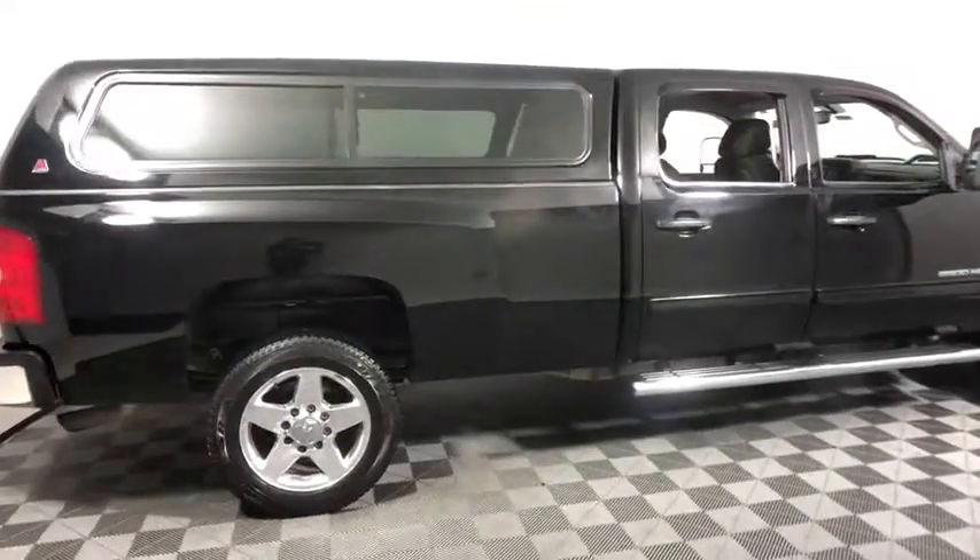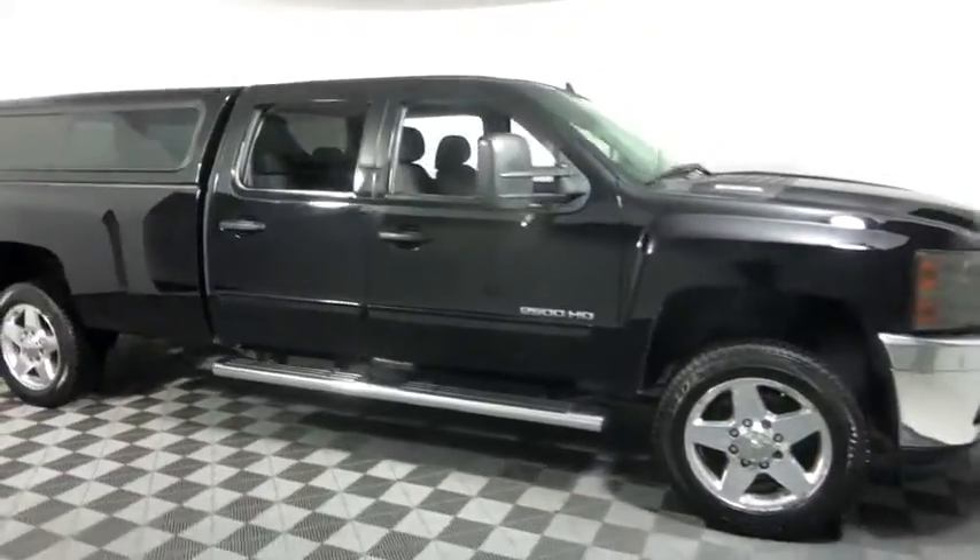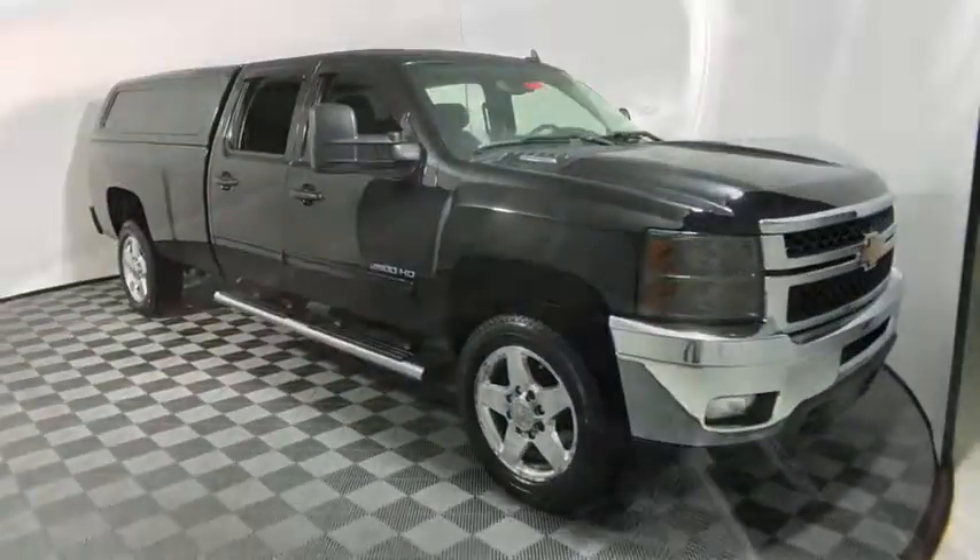We are pleased to show you the 2012 Chevrolet Silverado 2500 HD. This pickup truck pulls unlike any other. Here are some of this vehicle's great options.